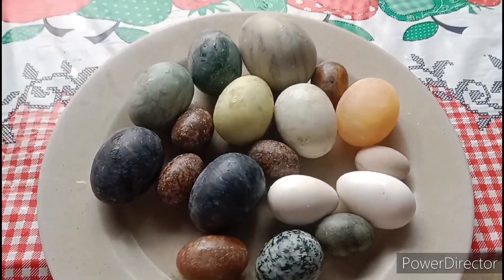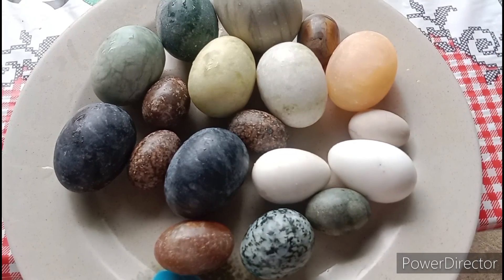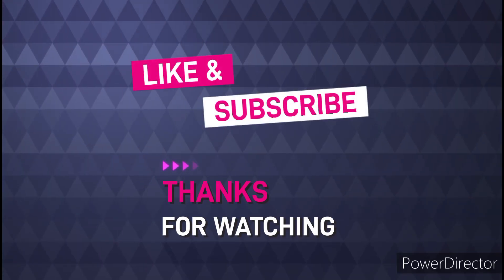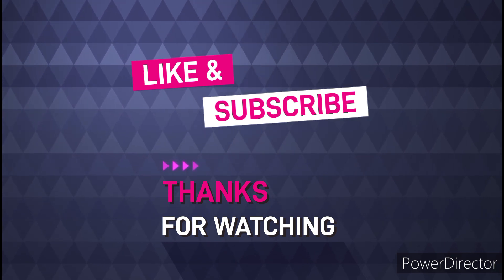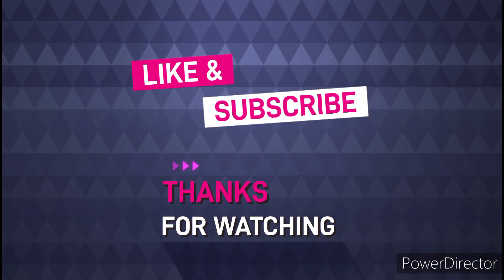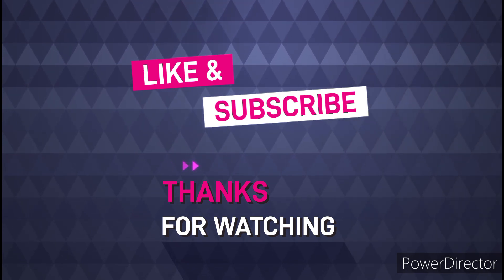Okay mga guys, maraming maraming salamat po sa inyong pong lahat mga guys. God bless you all po. God bless you all.